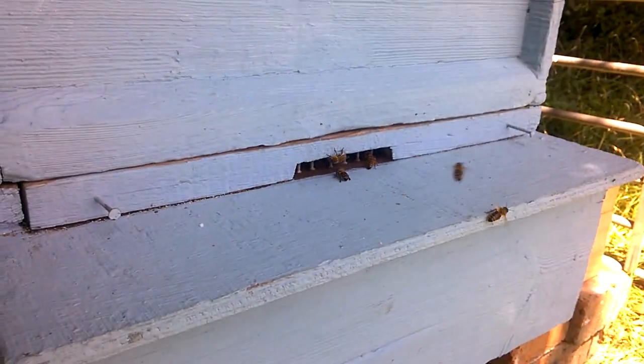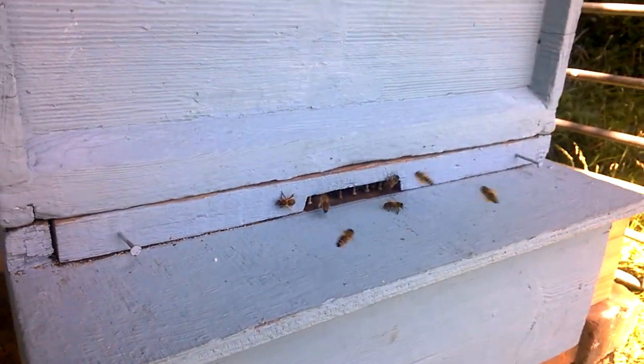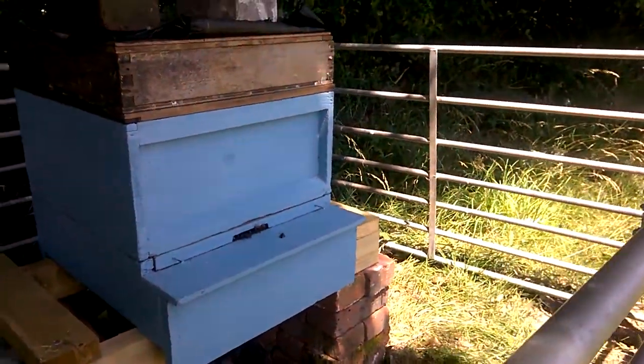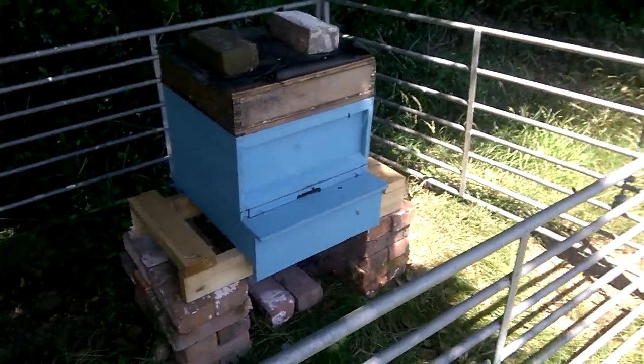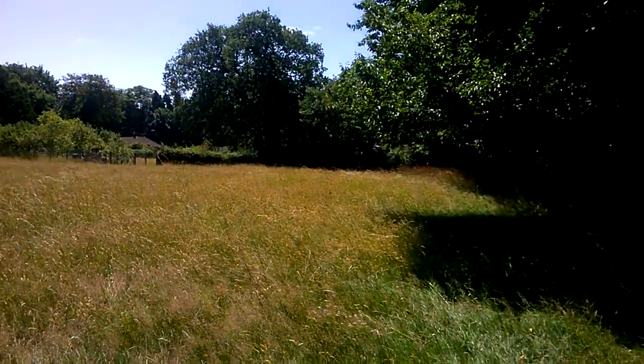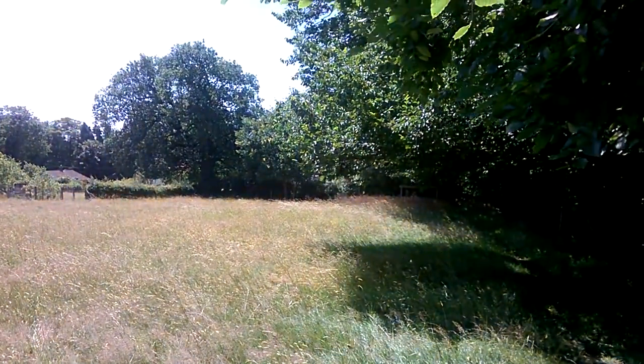So anyway, we've got four fairly healthy colonies, so I'm quite pleased about that. We'll see how they get on. I wish you all good days of beekeeping and I'll give you an update on the bees anyway. Bye now, bye bye.